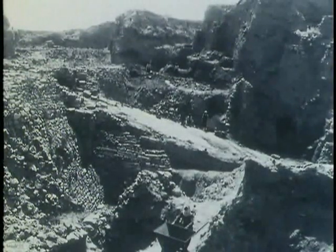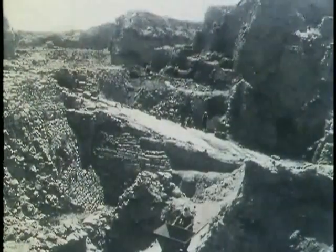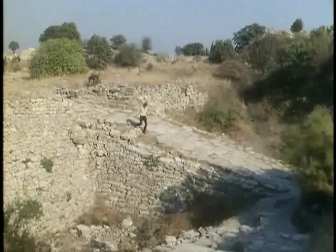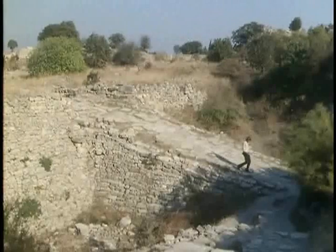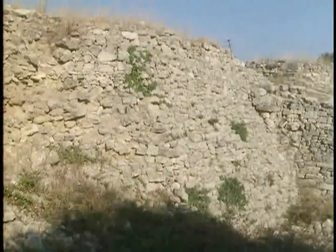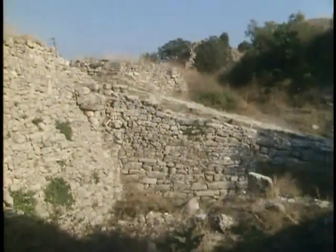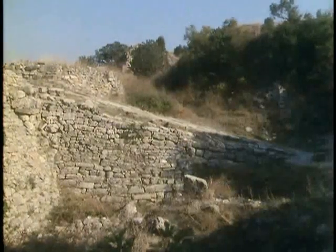It had a paved ramp leading up to a gate set in a massive fortification wall. Perhaps he thought this was Homer's Scaean gate, through which Hector had spurred his chariot down from Priam's palace. The place was tiny, only a hundred yards across, but it lay covered in a mass of charred debris. It had been destroyed by war. If the city had existed, then this must be it. Schliemann announced to the world that he had found Homer's Troy.